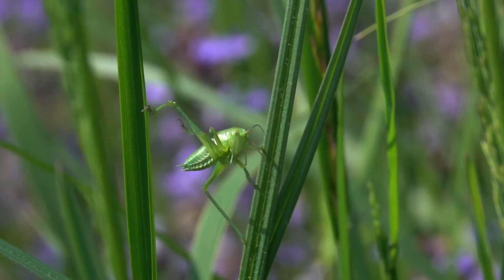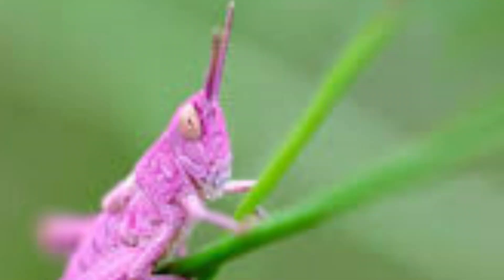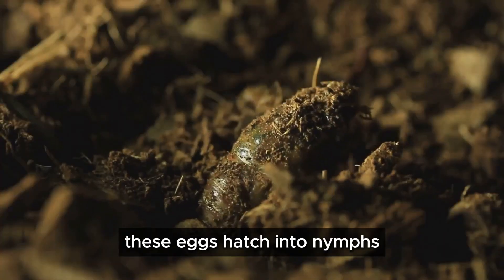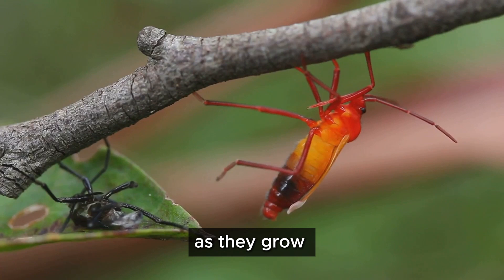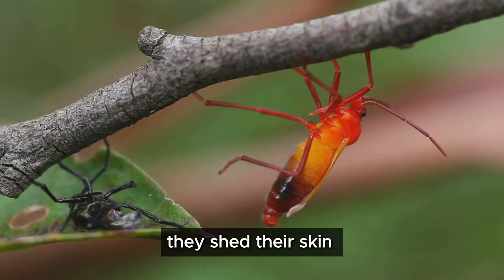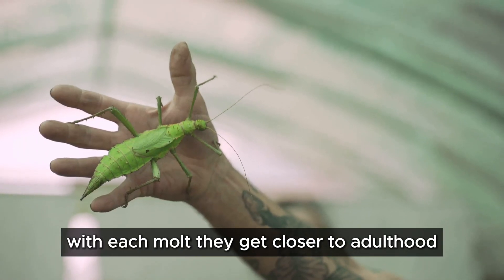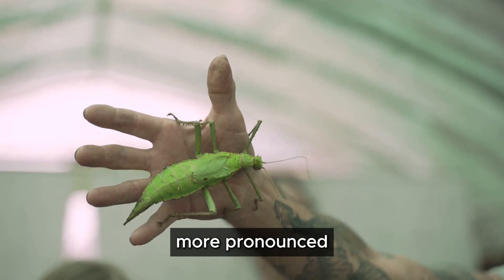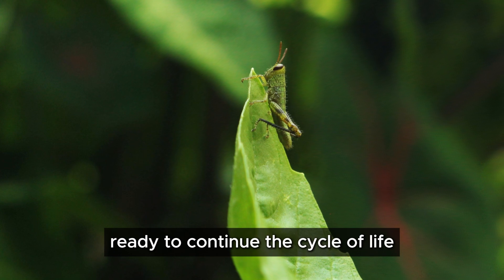The life cycle of a pink grasshopper is a fascinating journey of transformation. It begins with tiny eggs laid in the soil; these eggs hatch into nymphs — miniature versions of their adult selves. As they grow, they shed their skin multiple times, a process known as molting. With each molt, they get closer to adulthood, their pink coloration becoming more pronounced. Finally, they emerge as fully grown adults, ready to continue the cycle of life.